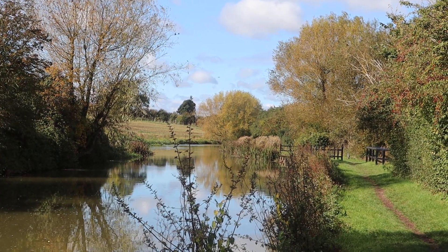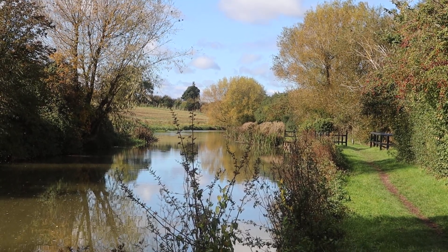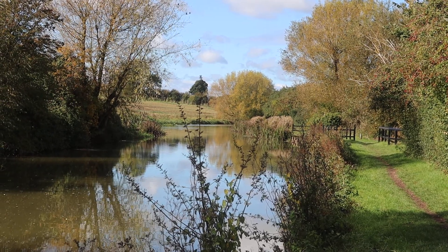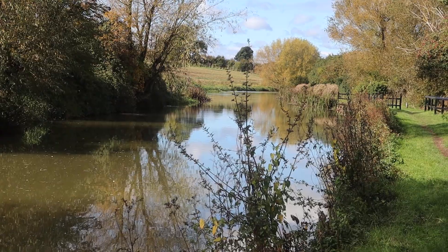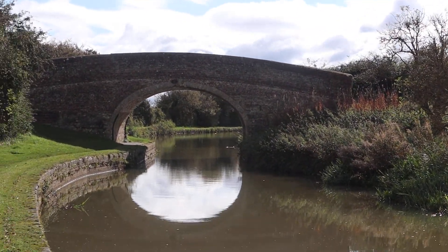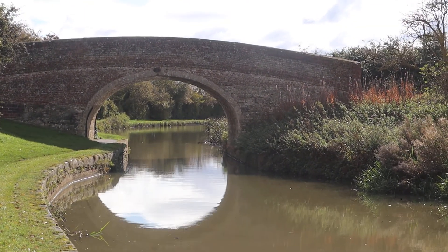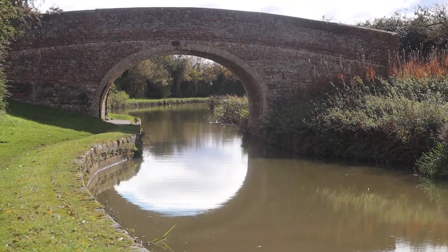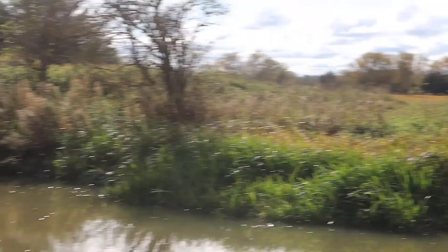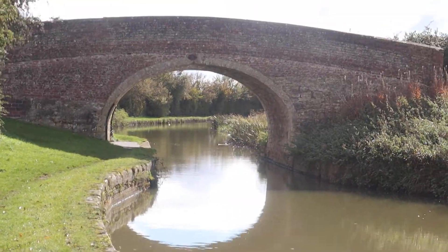Hello everyone and welcome to another video. We've just come out of Stoke Bruerne going towards Cosgrove — it's about five or six miles up the towpath. It is so peaceful along here. Look at this beautiful old bridge; when the sun's out you've got the reflection in the water, it's glorious. You can walk all the way along the towpath and when the sun's out it's a really nice place to walk.